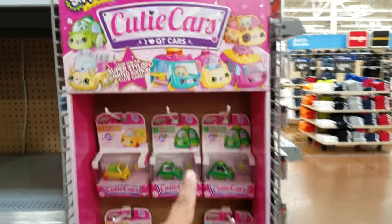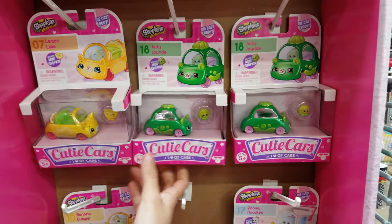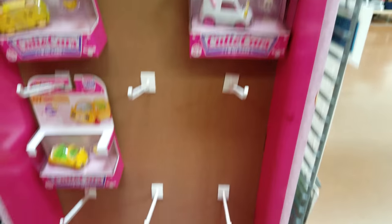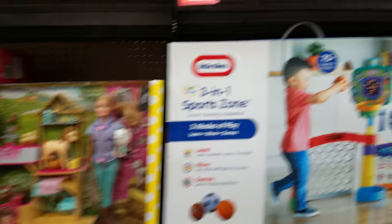Over here, look — we found the Cutie Cars! They're made by Shopkins. The Lemon Jelly... Jellyman. Oh, this one's milk mover — that one's cute, I really like that one. And here they have all their big items in the Christmas aisle. We've got Barbie here.